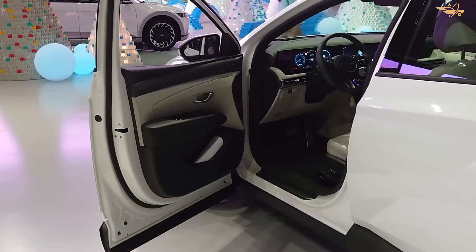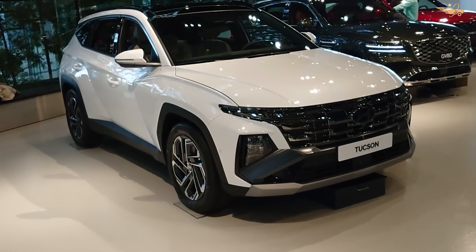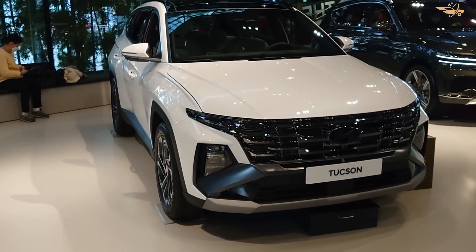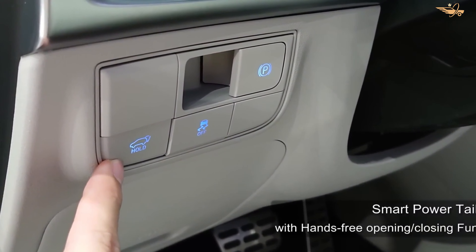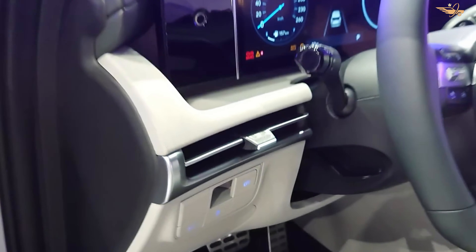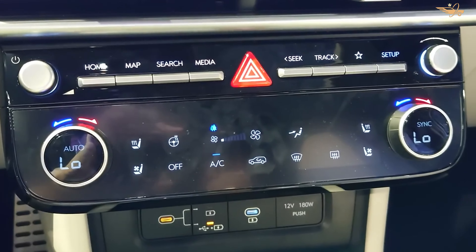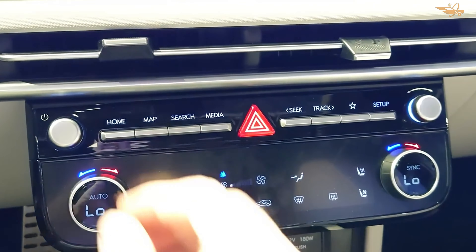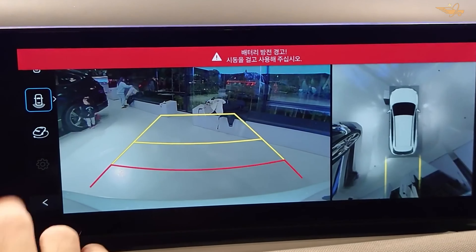For 2024, the Hyundai Tucson introduces a host of new safety features, including all-occupant seatbelt reminders, rear-side airbags, and advanced driver assistance systems such as lane keeping assist and blind spot monitoring. Additionally, the interior receives upgrades such as ambient interior lighting with 64 color options and dual automatic temperature control with an auto-defogging function.